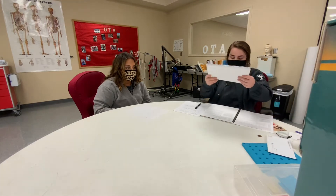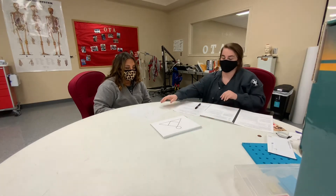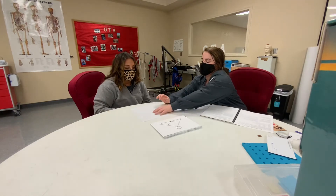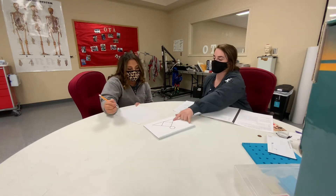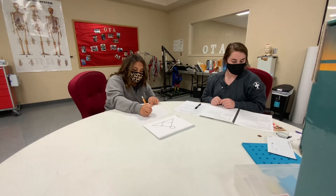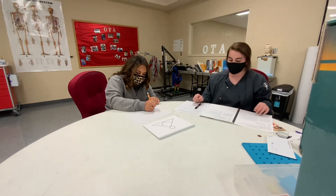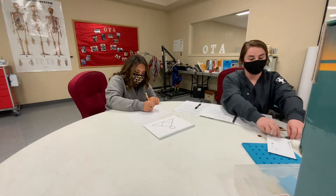Now I want you to build this pattern on the back side of your paper, and I want you to try to make it the same size. You can tell me when you're finished.